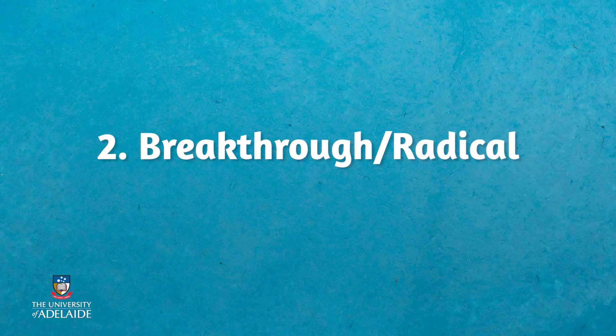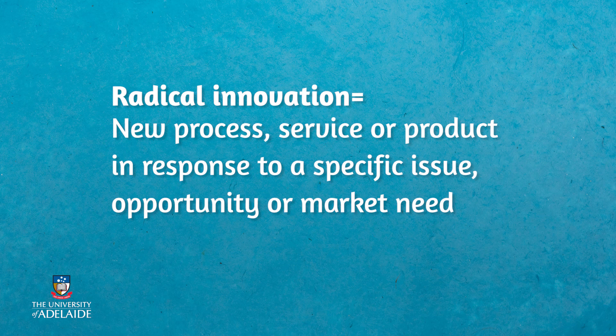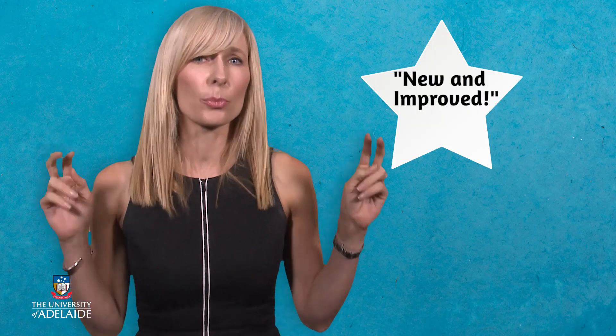Breakthrough innovation, also known as radical innovation, involves creating a completely new process, service or product in response to an opportunity or a market need. This level of innovation tends to result from careful research and development into a specific issue or problem. This is a meaningful change in the way you do business and gives consumers something that's actually new and not just new and improved. In most cases, it makes use of new technology to solve a problem.